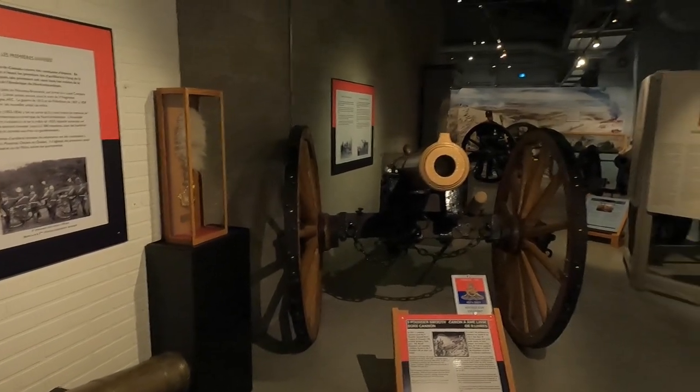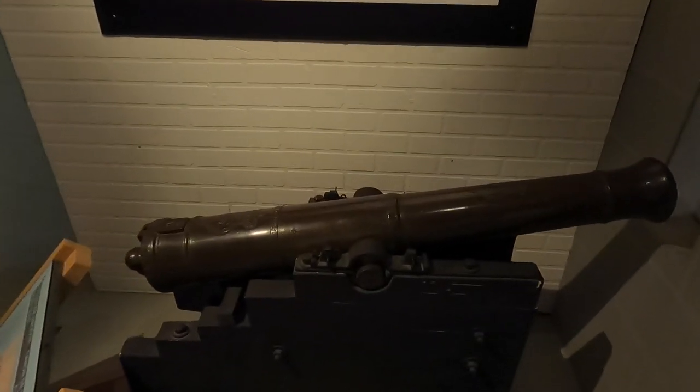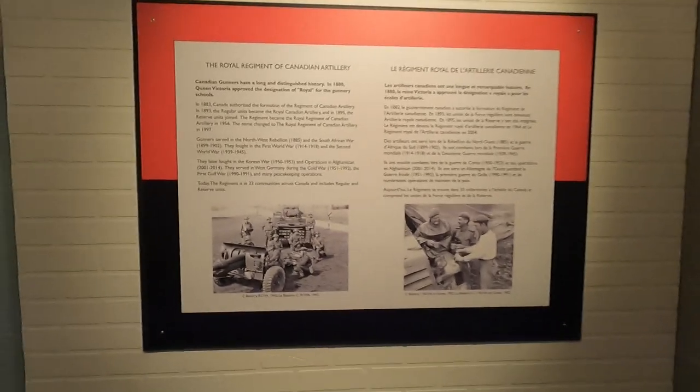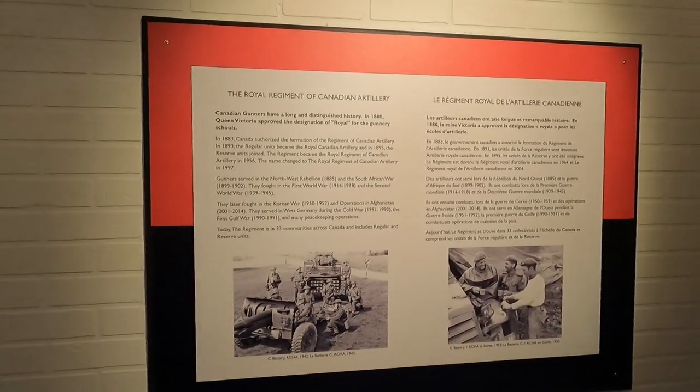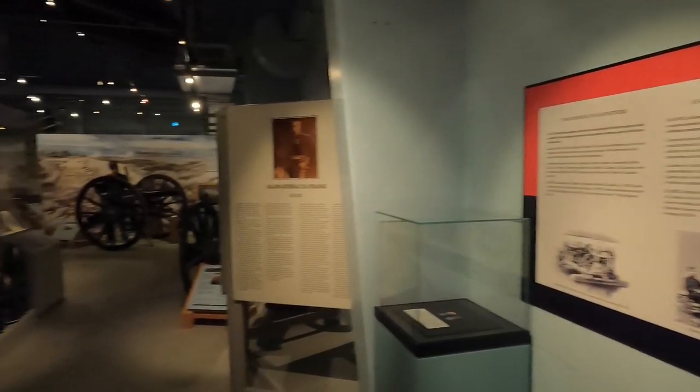Welcome back to the Royal Canadian Artillery Museum in Shiloh, Manitoba. This is part two, where we look at the pieces located inside the museum. Part one covered the outdoor pieces, and that video is up on the channel.